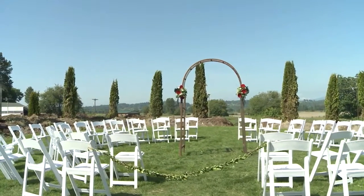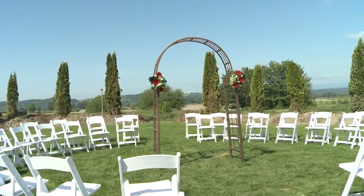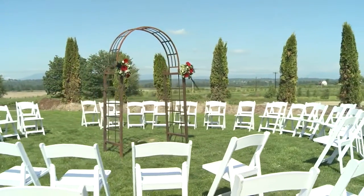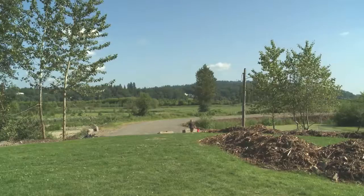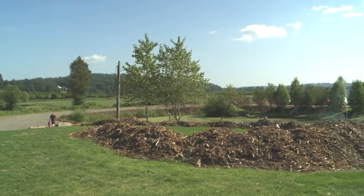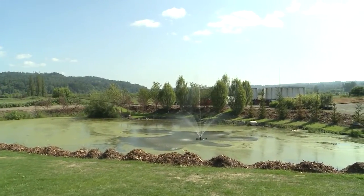Our arbor is an antique metal arbor. It can be moved anywhere on the site, so if you want a wedding with the pond in the background or the Cascade Mountains, couples can reorient it any way they want. We also have the old detention pond from the dairy farm operation — we've added a fountain to keep it aerated and as clean as possible.